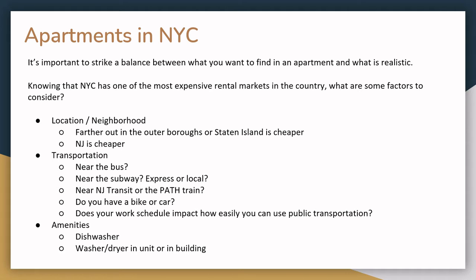Another factor to consider is how your work schedule impacts how easily you can use public transportation. Buses and trains run less frequently overnight, so it may be more helpful to have a bike or car in that scenario, or you may want to live closer to multiple options. The third factor is amenities in your building. The more amenities like dishwashers or washer-dryers that are in your building or unit may increase the cost.